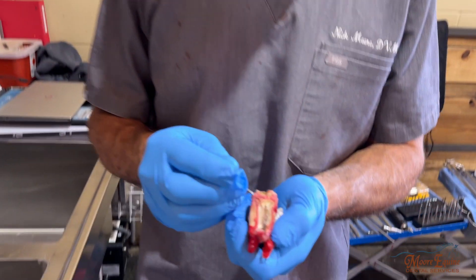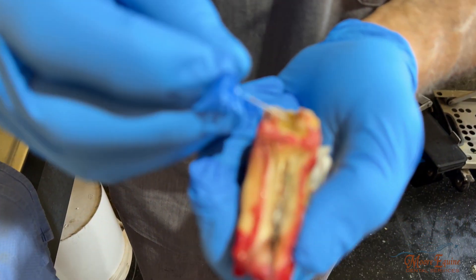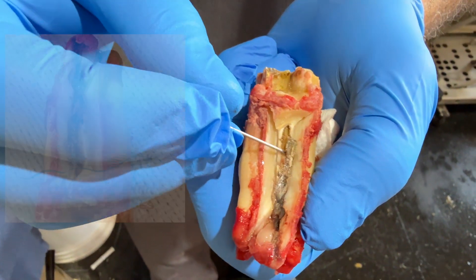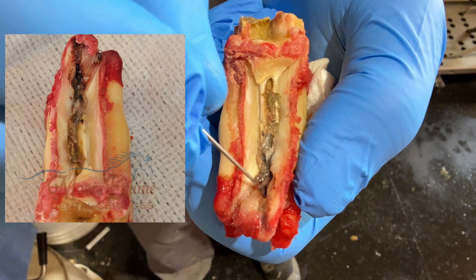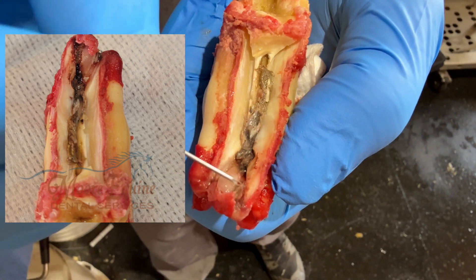We did a CT scan on this horse because we were really suspicious that this pulp could be opened and causing the infection that then led to the sinusitis. And here's what the tooth looks like after we extracted it. You can see the little chip is missing, and look at this — the pulp is really necrotic, completely black and gangrenous, totally infected.